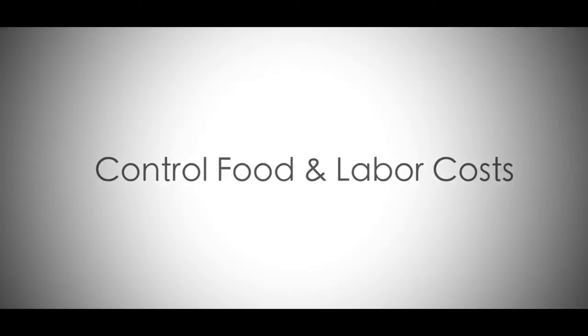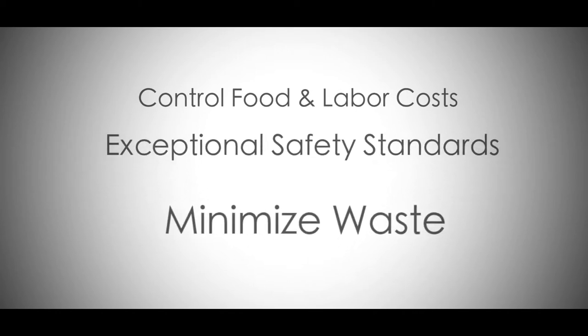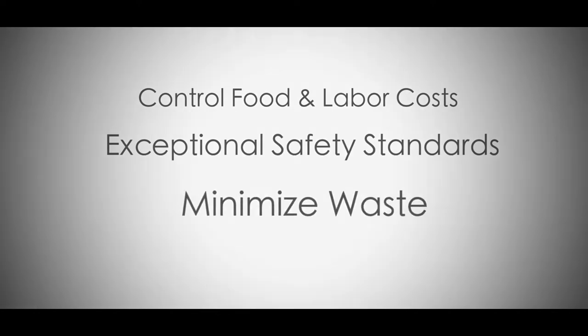Control your food and labor costs through fast, consistent, portion-controlled servings. Maintain exceptional food safety standards, and minimize waste through bag-in-box packaging.